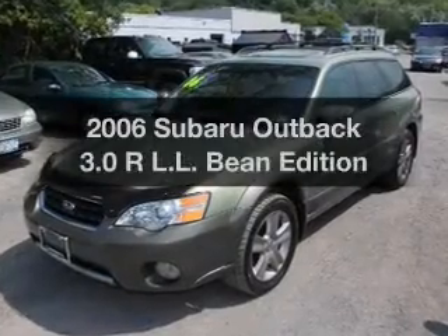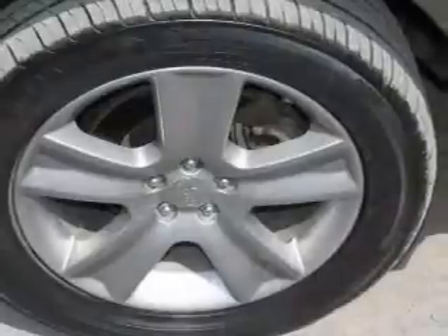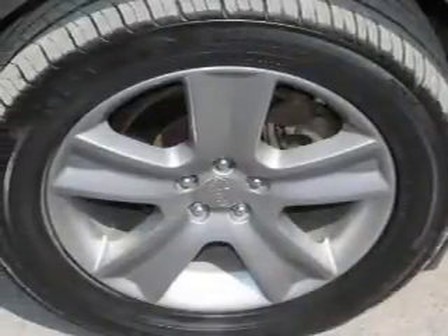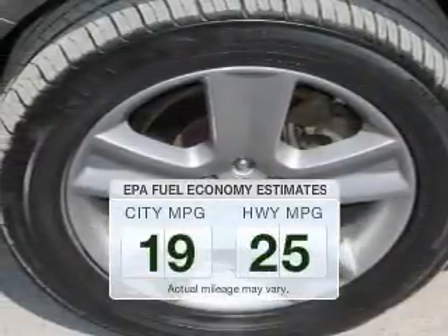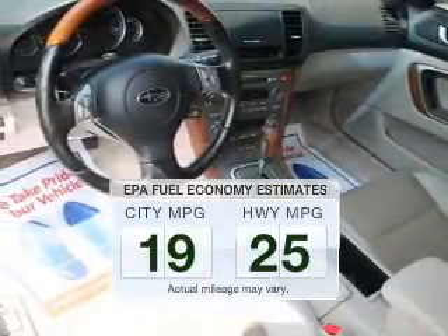Imagine yourself in this 2006 Subaru Outback. Travel the roads in style and comfort in this great vehicle. Low emissions and the good fuel economy offered in this vehicle are important to you and to the environment.